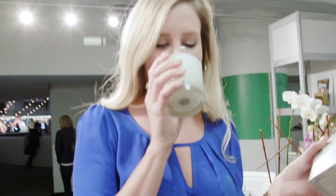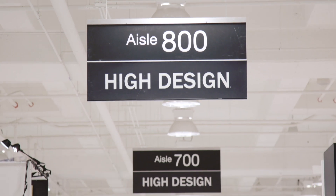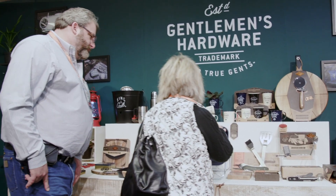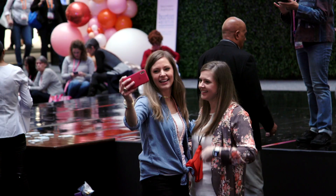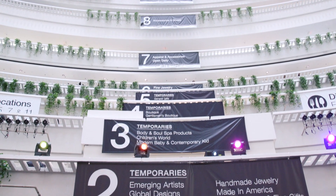We have over 4,000 temporary exhibitors. They're organized into 30 product collections so you won't feel lost among them. Within those product collections, we've created neighborhoods so buyers can easily find you.